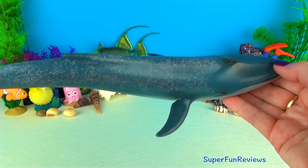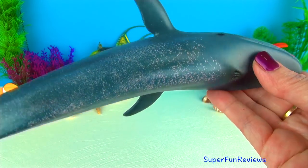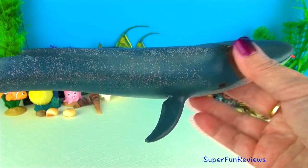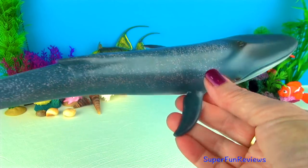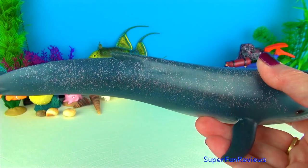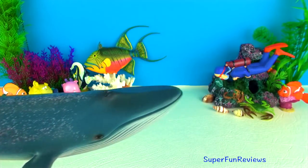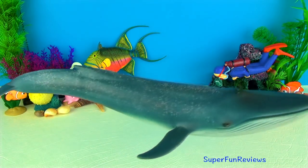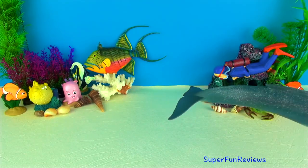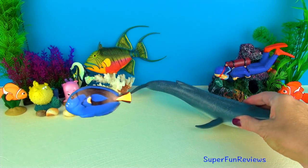Blue whales live in the world's oceans in small groups, alone or in pairs. They often spend summers feeding in polar waters and undertake lengthy migrations towards the equator as winter arrives. They swim at five miles an hour which is eight kilometres, but reach speeds of 20 miles an hour which is 32 kilometres when needed. Blue whales make a lot of loud noises including groans and moans to communicate.